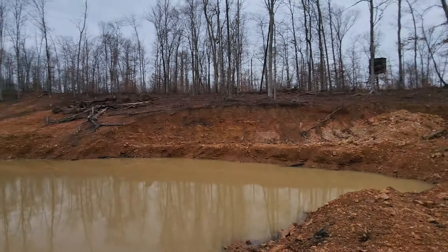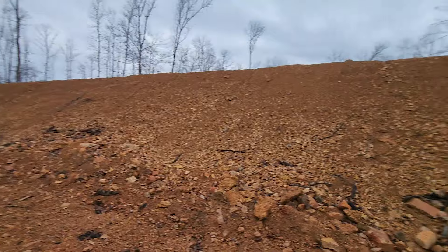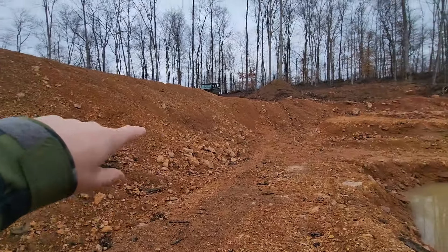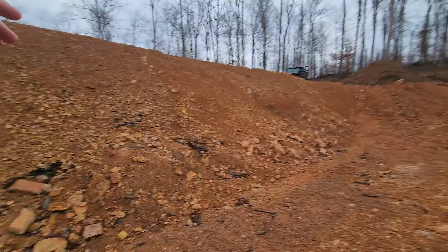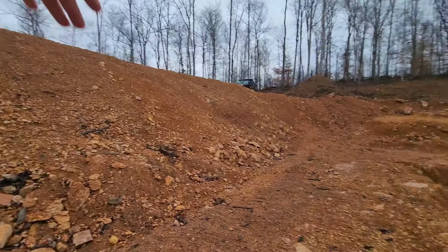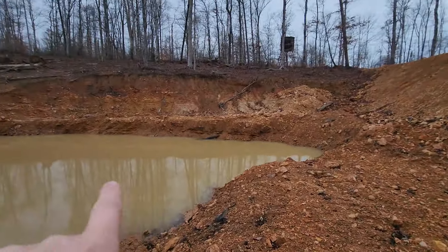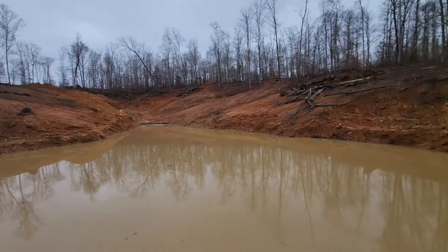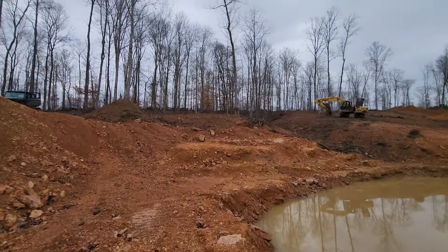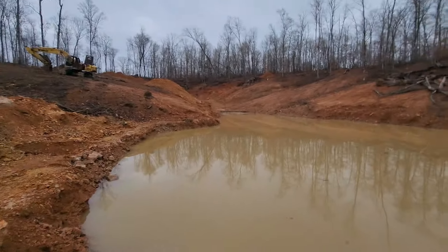I think we nailed it — this end is going to be extremely deep. You can see here, it's twice or three times taller than I am, so we're looking at another 20 feet high from where I'm standing, plus we still got another three or four feet to come up to the top of the ledge. So it'll be super deep right in here. I think it's going to be good — we should be able to do some fishing and swimming, whatever else we want to do in here, if we can get it to hold water.